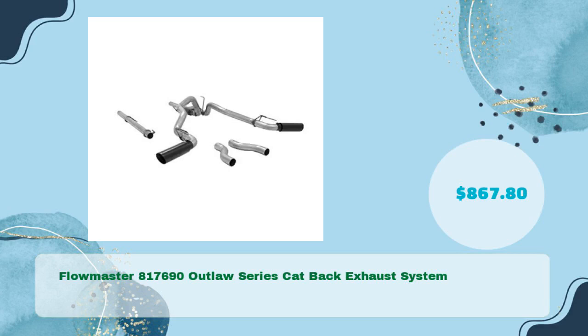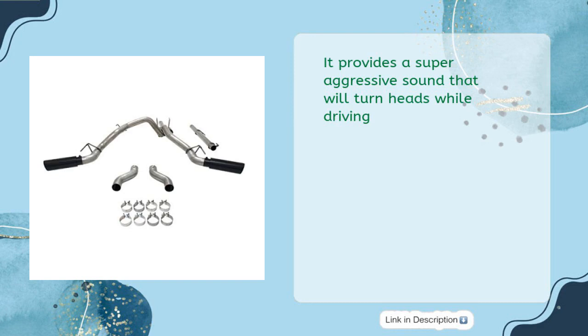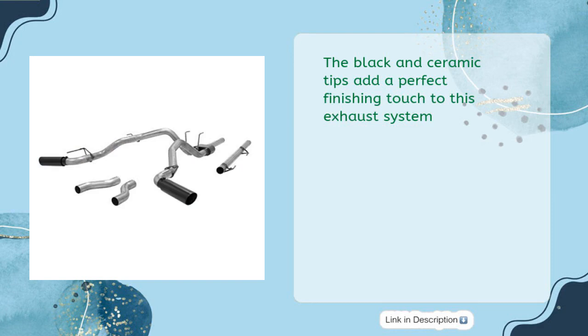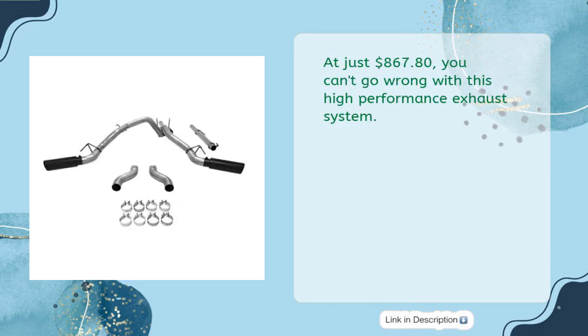Flowmaster 817690 Outlaw Series Cat-Back Exhaust System, in just $867.80. Constructed from stainless steel ensuring durability and long-lasting performance, it provides a super aggressive sound that will turn heads while driving. The black ceramic tips add a perfect finishing touch. This exhaust system is backed by a lifetime limited warranty, giving you peace of mind. At just $867.80, you can't go wrong with this high-performance exhaust system.